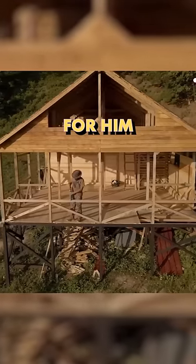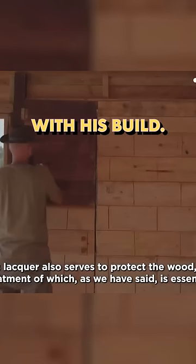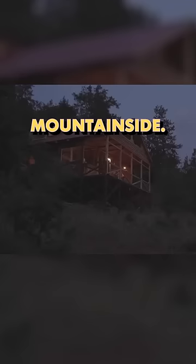It must have been really relaxing for him to sit by a warm fire on a foggy day once he was all done with his build. What an amazing skill — to have the ability to build a home just on any mountainside.